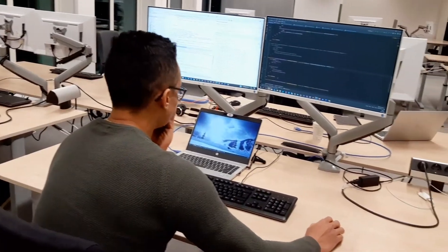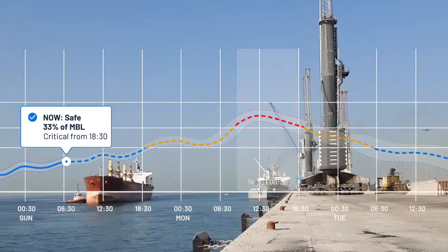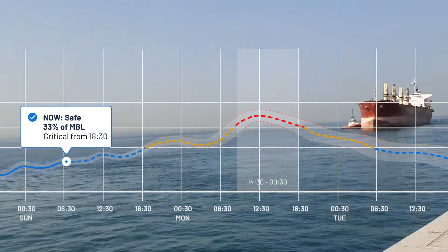How does it work? The software predicts mooring forces and ship motions days in advance by combining hydrodynamic calculations and weather forecasts.